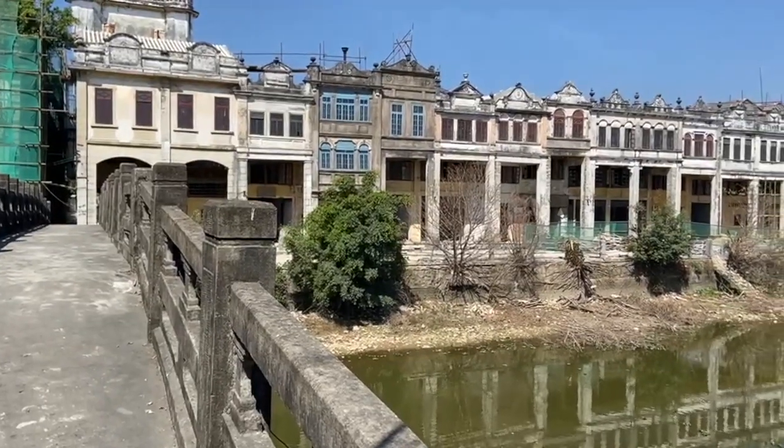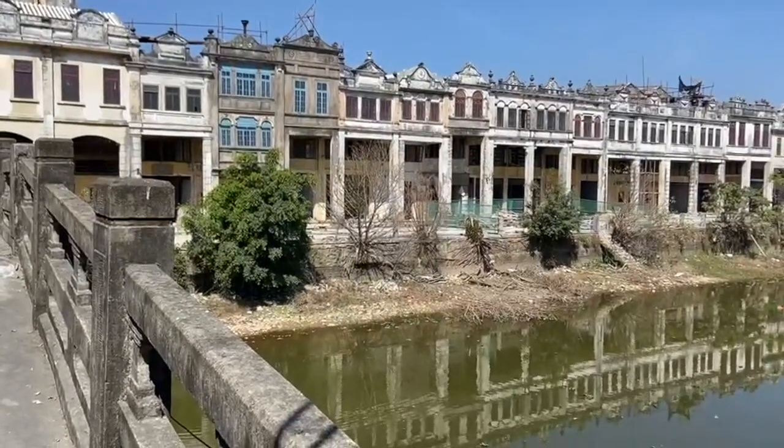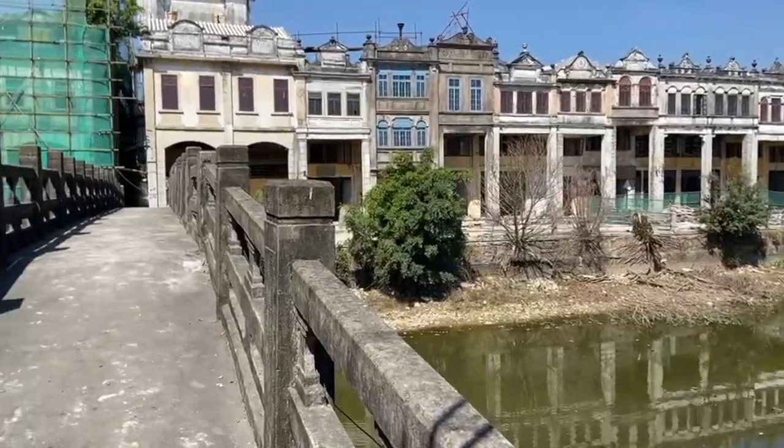This is the old storefront area along the Tan River. I've been here once before, before they closed it.